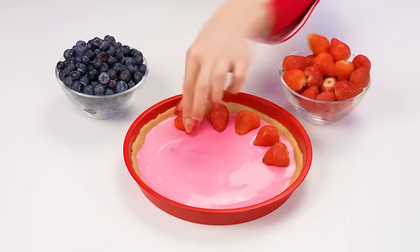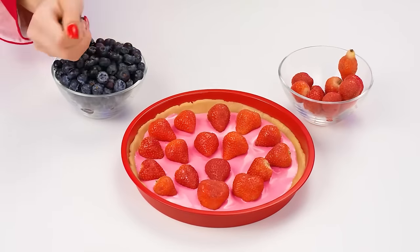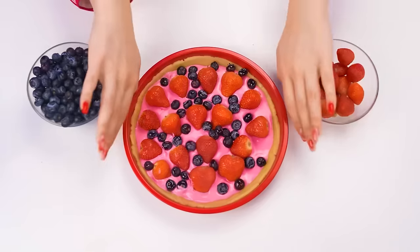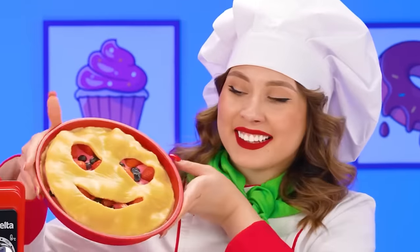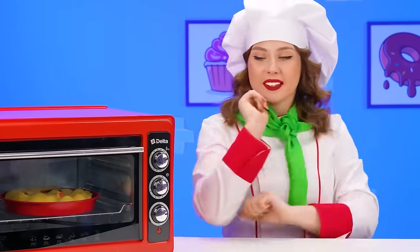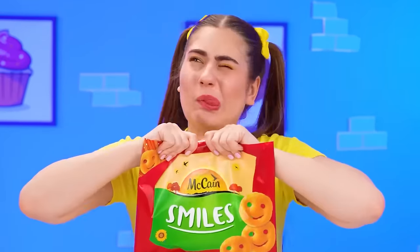It's already delicious, but there's no smiley face yet. For that, I'm going to add the top layer of dough. Look at that! Straight into the oven! I'm going to make nuggets in the shape of a smiley face! Lots of them!